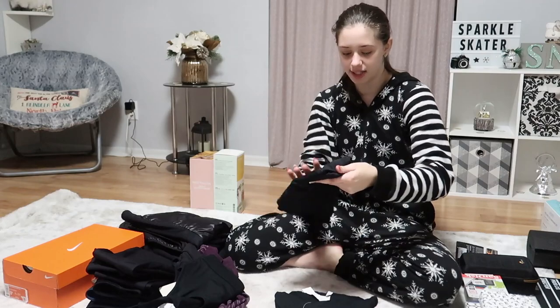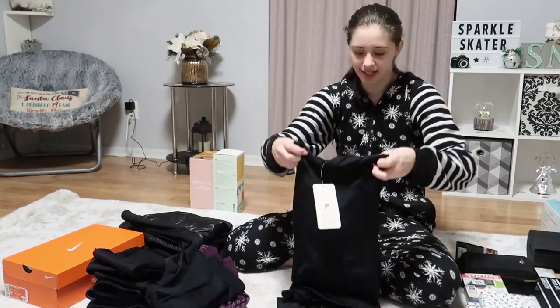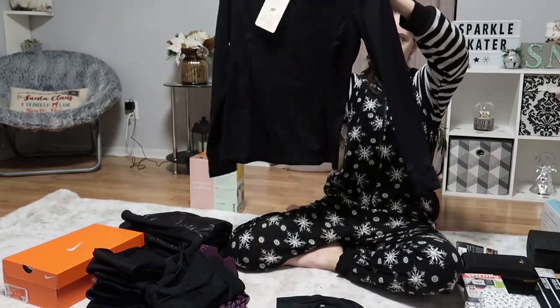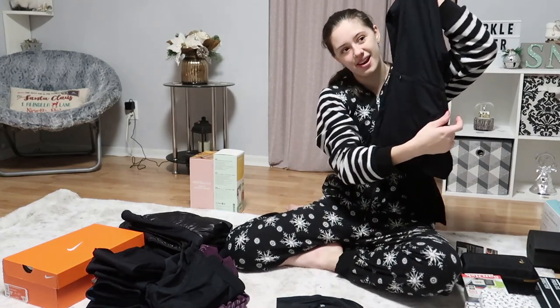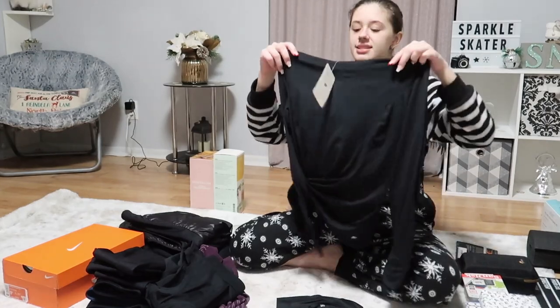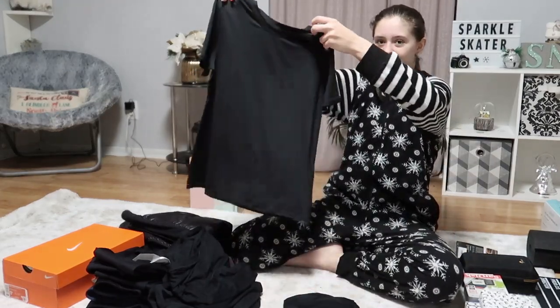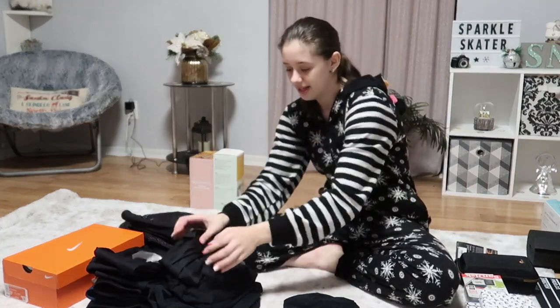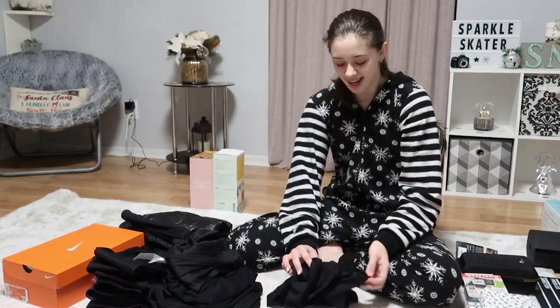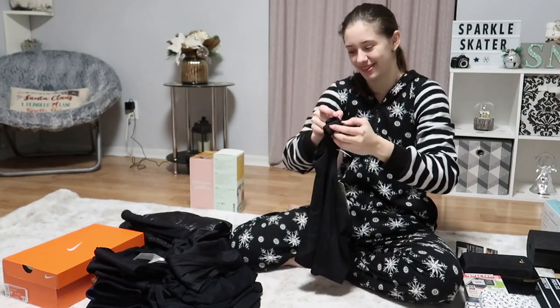Then I got a plain black tank top. I also got this long-sleeved one that has a hoodie — it's a long-sleeved shirt with a hoodie and a zipper in the back. It's almost like one of the jackets I have from Fabletics but in shirt form. I also got this shirt, which was on my Christmas list — it's a regular black short-sleeved shirt, but I wasn't expecting the material to be kind of shiny. And then another plain black tank top that's a little different from the other one.